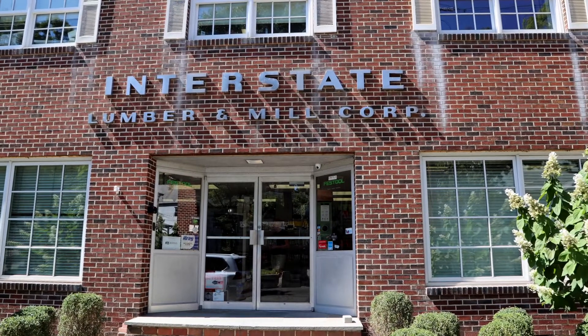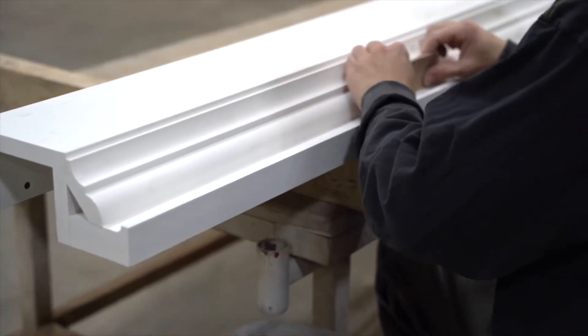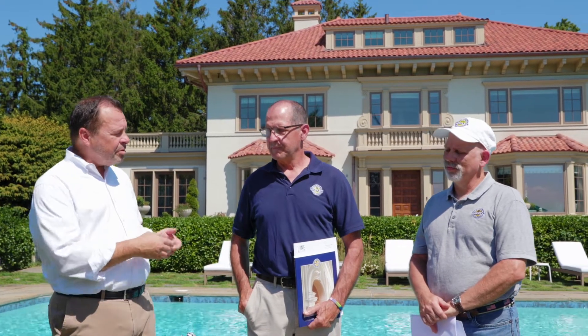I'd like to introduce Ken Middlestadt and Bill McDermott of Interstate and Lakeland Lumber. Interstate is a family-owned company, more than a hundred years old, and it's one that we rely on regularly for great materials and great fabrication of our products. Let me ask Ken and Bill to say a few words and tell you a little bit more about Interstate and what they do.